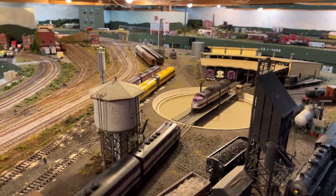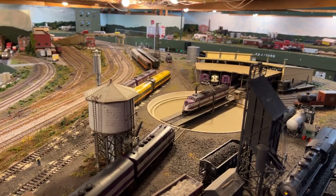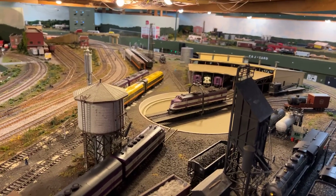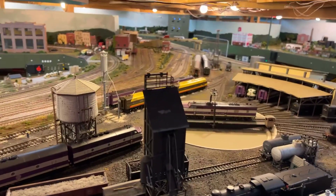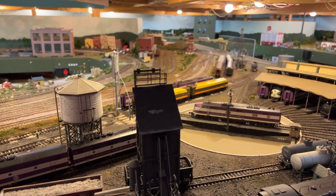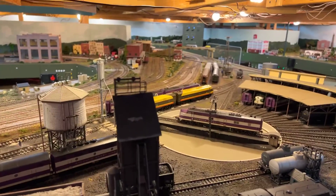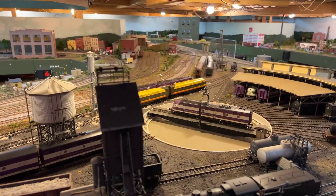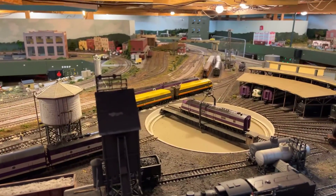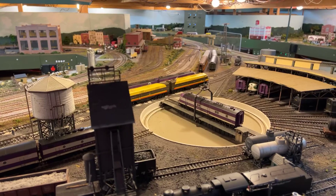Everything works on this layout, and that's what is so amazing. There's a reason for that because we do constant maintenance and we make sure that when we are running a particular train, we fuel it, we turn it — everything just like how they did on the real railroad. Here is an E6 of the Atlantic Coastline.